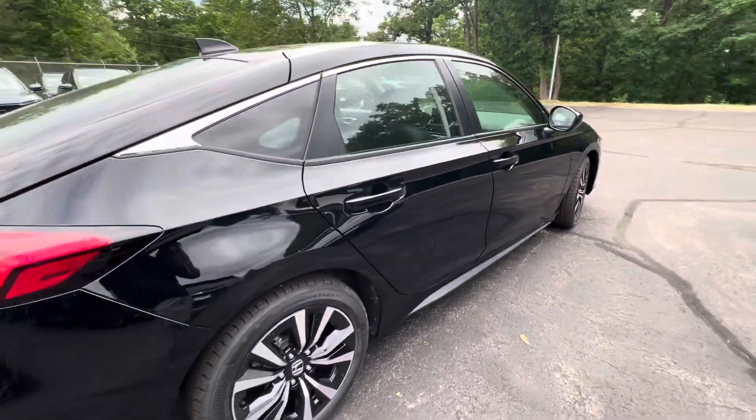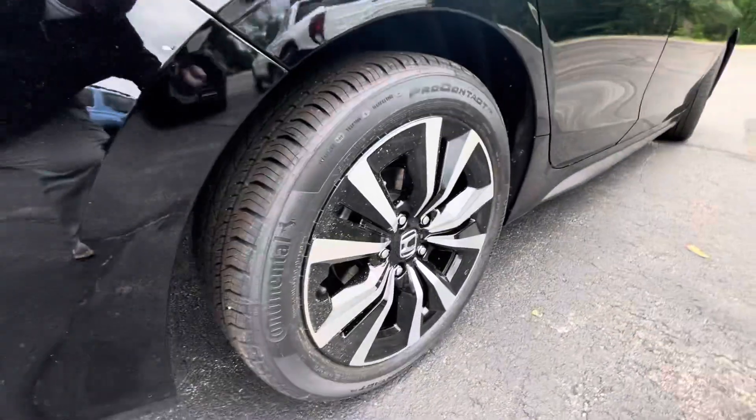We'll walk around the side here — you'll check out the clean body lines and two-tone rims.